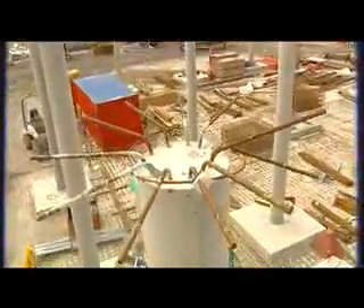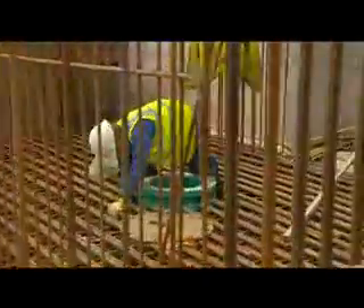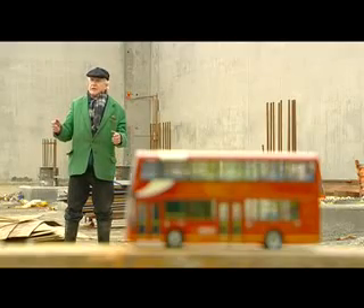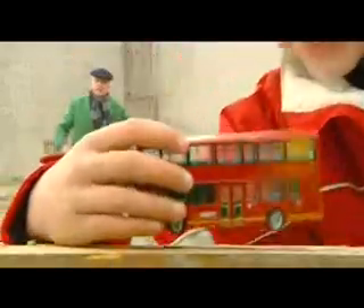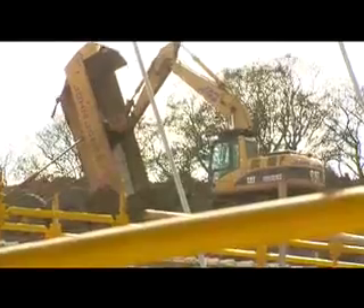Seven thousand tons of steel bar will be used in the buildings and treatment works — that's enough steel bar to stretch from here to Canada. This is the main holding tank for the site, which can hold the equivalent of 1,200 double-decker buses. Scottish Water has tried to be considerate to all the locals, however big or small.